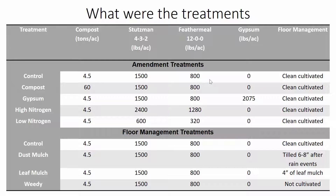Here are the treatments, broken up by amendment treatments and floor management treatments. For amendment treatments, we have control, compost, gypsum, high nitrogen, and low nitrogen. They differ in what was applied: the compost treatment received 60 tons of compost per acre, while the other treatments received only 4.5. The high and low nitrogen treatments received more and less Stutzman and Feathermeal respectively. The gypsum treatment was the only one that received gypsum, and importantly, all of these were managed the same way — all clean cultivated.